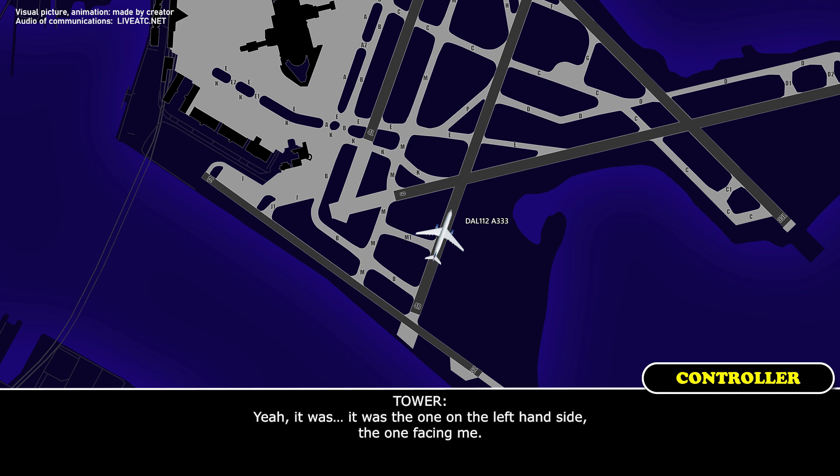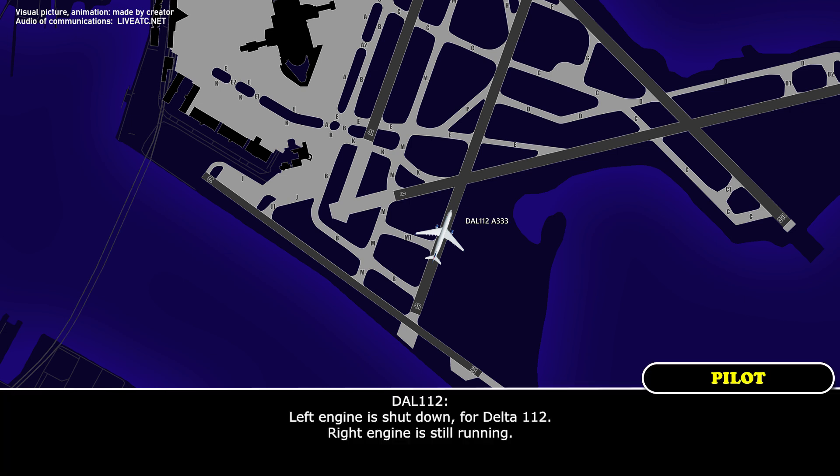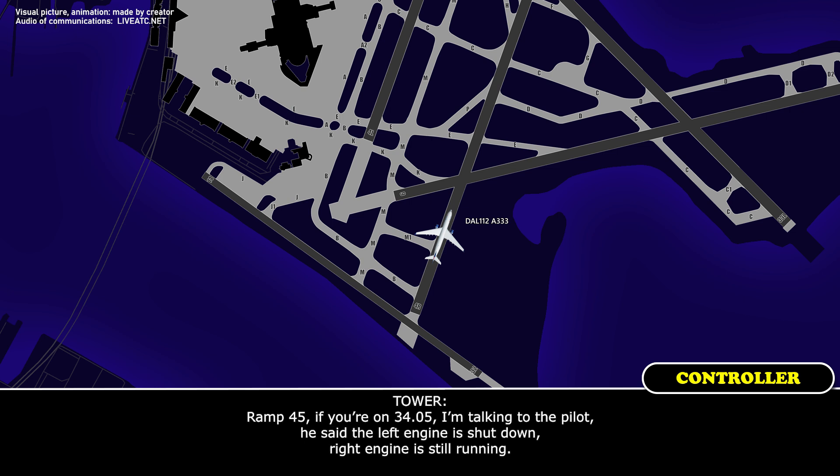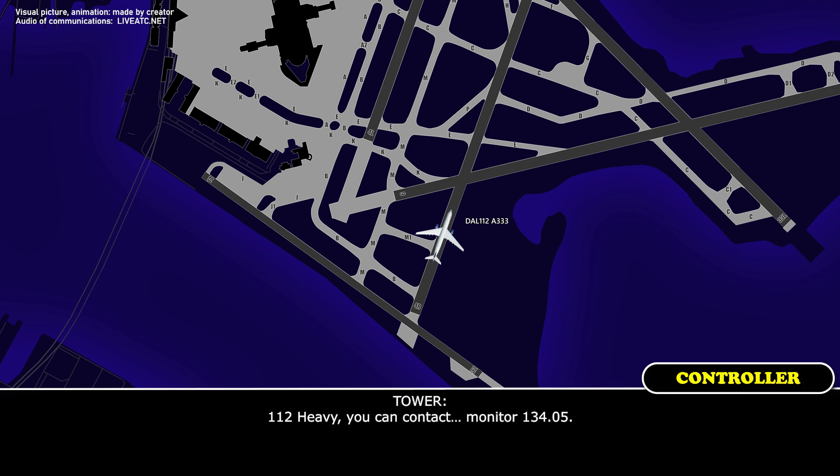Yeah, it was the one on the left-hand side, the one facing me. Left engine is shut down for Delta 1-12, right engine is still running. M425, if you're on 3405, I'm talking to the pilot, he said the left engine is shut down, right engine is still running. 1-12 heavy, you can contact monitor 134.05. 3405, copy.